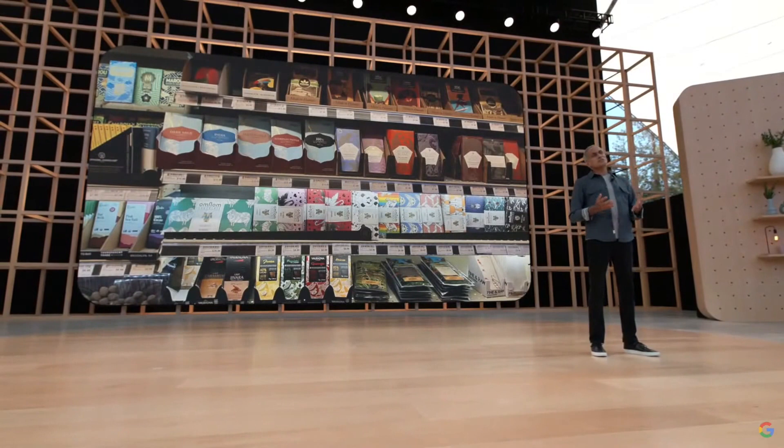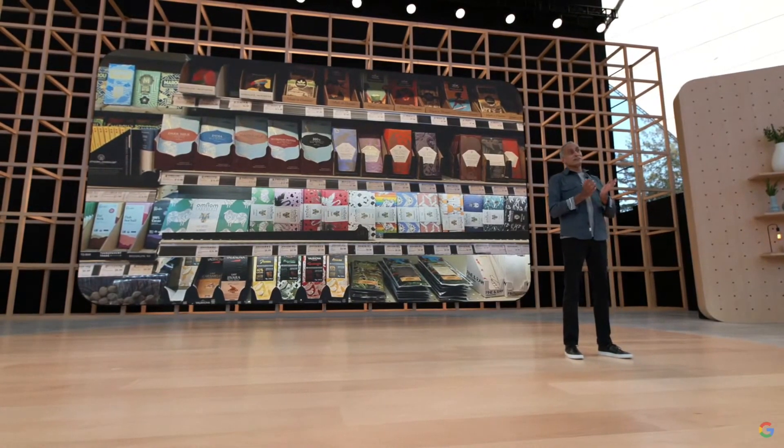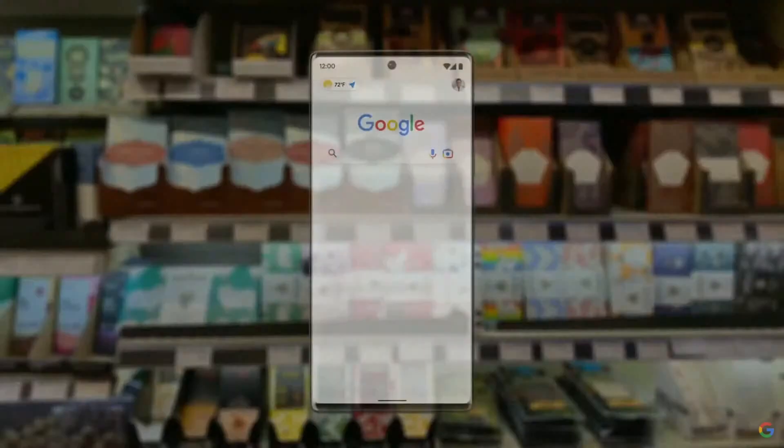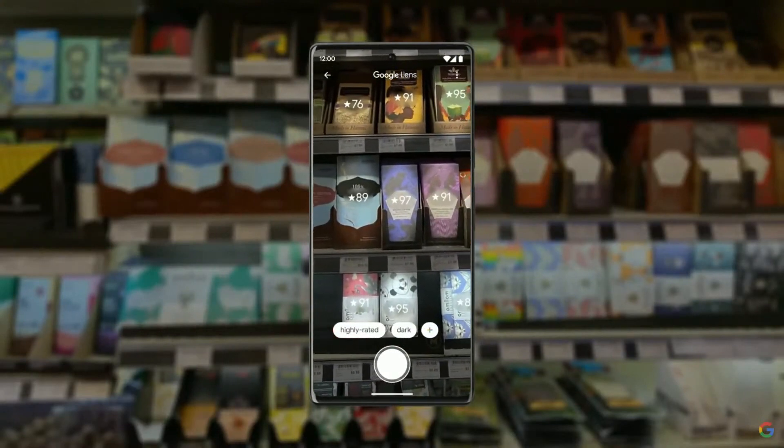Let's say you're trying to pick out the perfect candy bar for your friend who's a bit of a chocolate connoisseur. You know they like dark chocolate and have an aversion to nuts, and of course you want to get them something good. If you went to the store today to find the best nut-free dark chocolate, you'd be standing in the aisle for a while — looking at each bar, figuring out which type of chocolate it is, whether it's nut-free, comparing options, and maybe even looking up reviews online. But thanks to scene exploration, you'll be able to scan the entire shelf with your camera and see helpful insights overlaid in front of you.